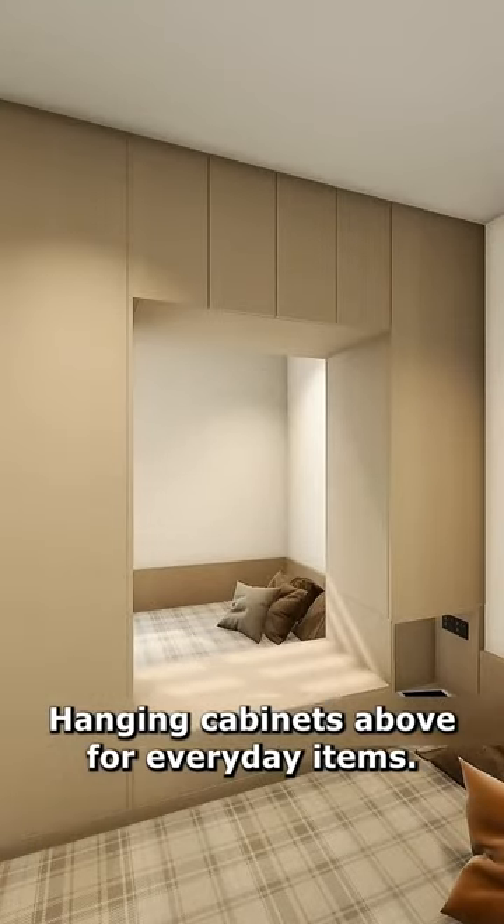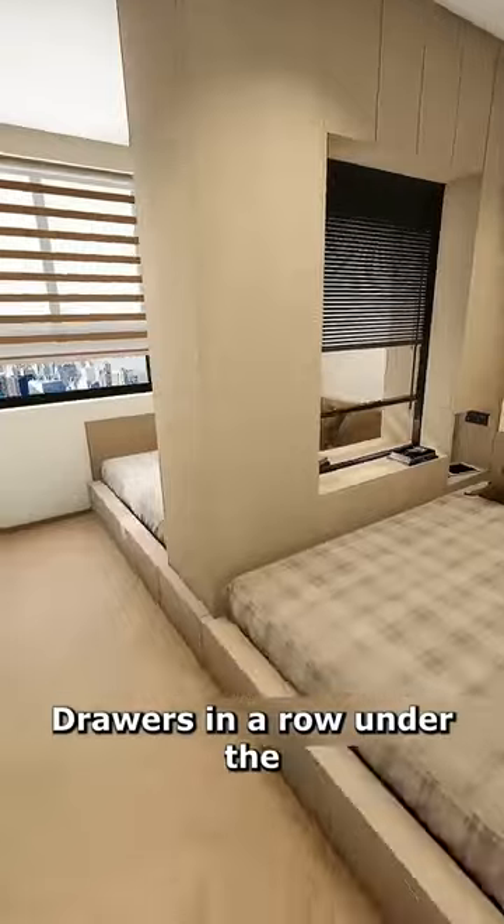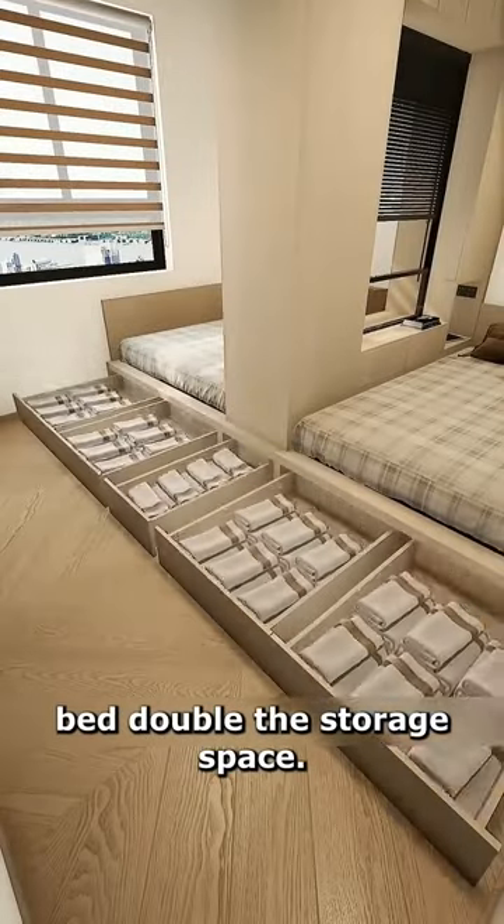Hanging cabinets above for everyday items. Glass partitions below allow the two children to discuss things together. Drawers in a row under the bed double the storage space.